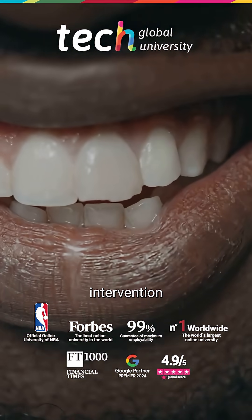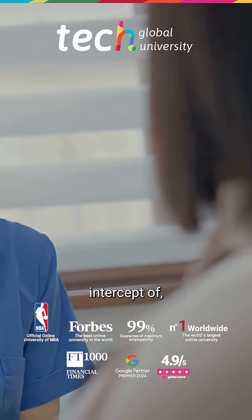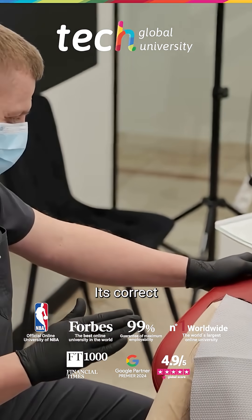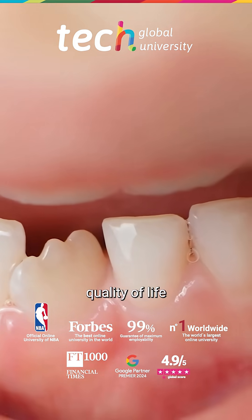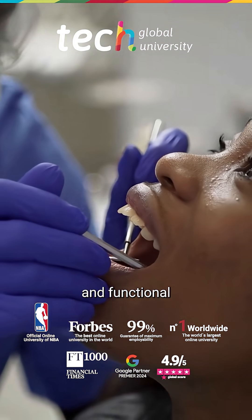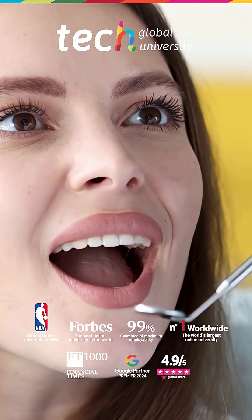Orthodontic intervention in mixed dentition is presented as a preventive, interceptive, and in many cases definitive strategy. Its correct application improves the patient's quality of life from early stages, while promoting a balanced, stable, and functional oral and dental development. Thank you.